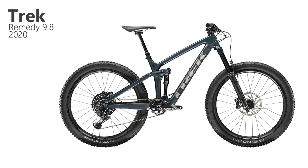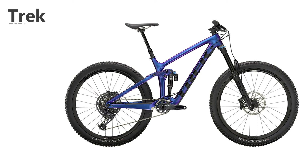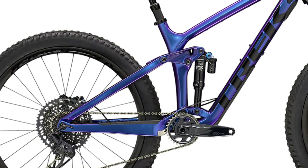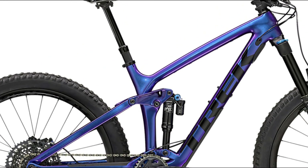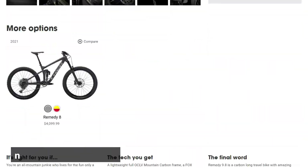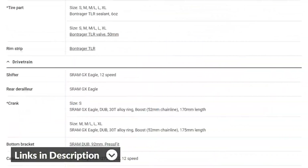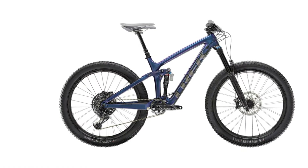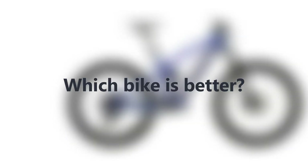This is Ryan from FitLab, and welcome to our in-depth comparison of the 2020 Trek Remedy and the 2021 Trek Remedy mountain bikes. You'll find the links to the two products in the description, where you can check user reviews and the latest prices. Make sure to watch until the end to know our final verdict on which bike is better.